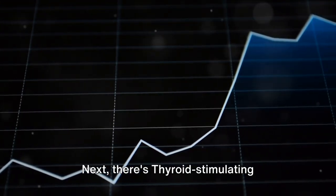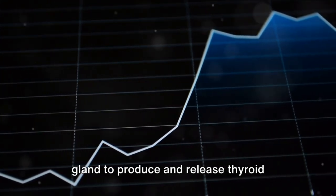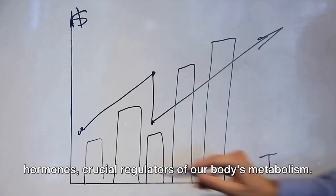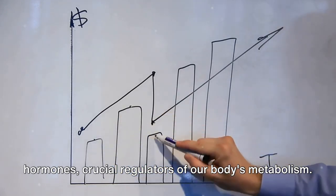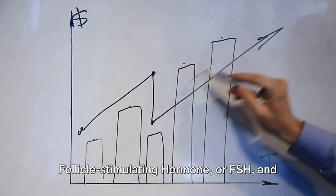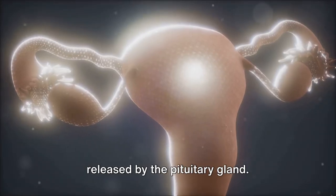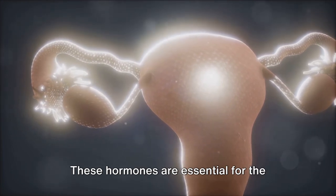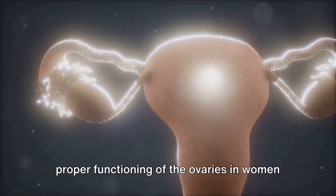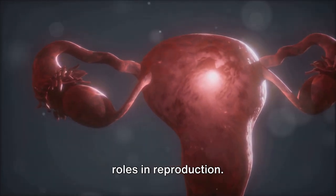Next, there's thyroid-stimulating hormone, or TSH, which signals the thyroid gland to produce and release thyroid hormones, crucial regulators of our body's metabolism. Follicle-stimulating hormone, or FSH, and luteinizing hormone, or LH, are also released by the pituitary gland. These hormones are essential for the proper functioning of the ovaries in women and the testes in men, playing crucial roles in reproduction.